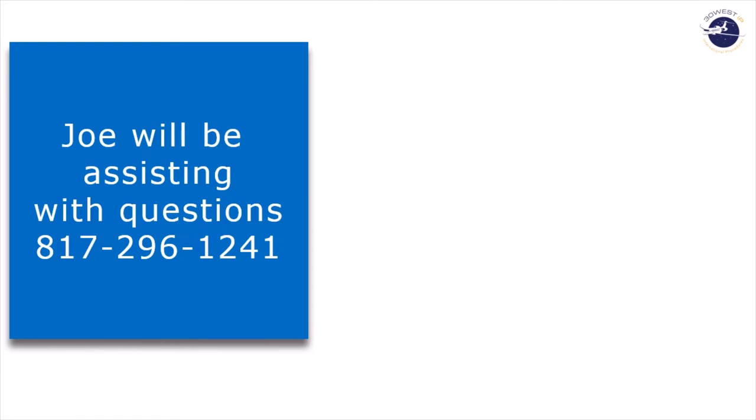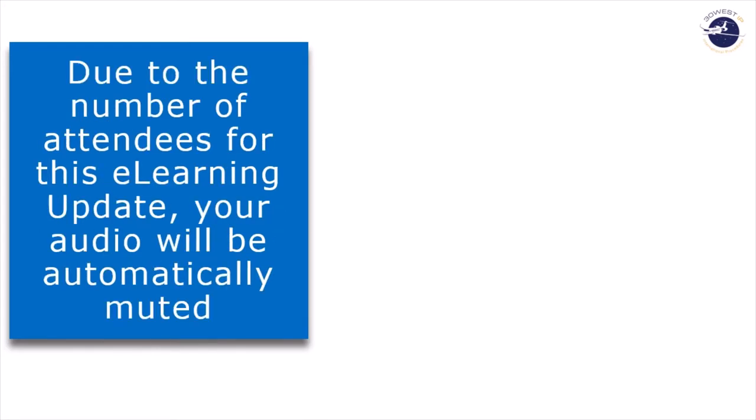If you have any problems, Joe will be assisting and available for questions at 817-296-1241. But remember, we're not technical experts — we're pilots. Due to the large number of attendees, this e-learning update will automatically mute all of your microphones. While we don't do this during our webcast, it's essential to conducting this type of training.